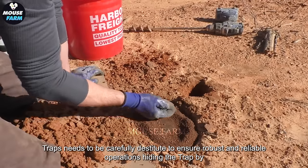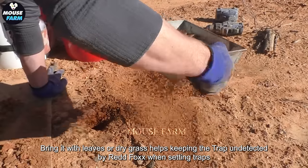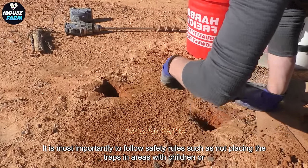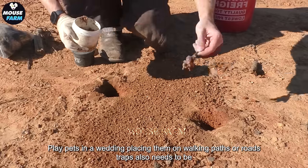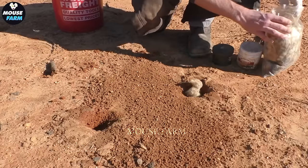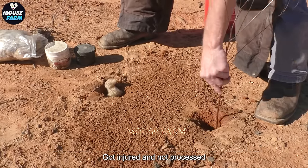Traps need to be carefully tested to ensure robust and reliable operation. Hiding the trap by covering it with leaves or dry grass helps keep it undetected by red foxes. When setting traps, it is most important to follow safety rules, such as not placing the traps in areas with children or pets, and avoiding placing them on walking paths or roads. Traps also need to be checked regularly to ensure that only red foxes are caught and that non-targeted animals are not injured in the process.